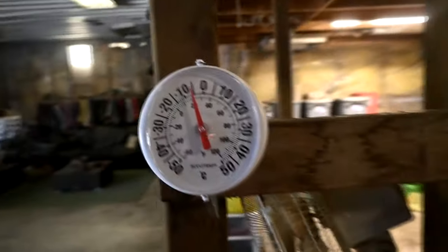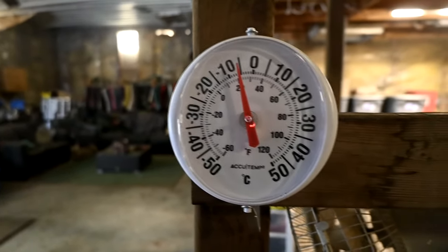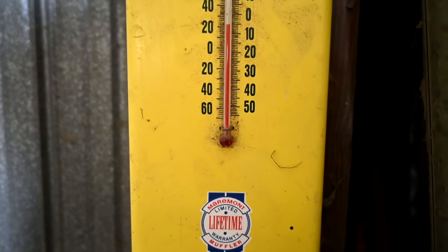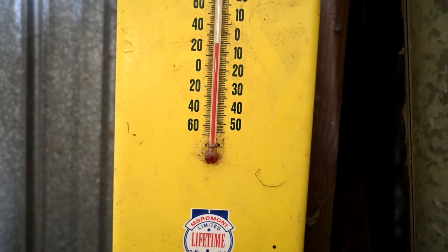Good morning guys, welcome to Wednesday. It's freezing cold and it's gonna be cold at least the next three days. This barn, this tack room area, is minus six — this door was open and it was like a wind tunnel. I don't know why he leaves that door open, but this barn in here is about minus eight.